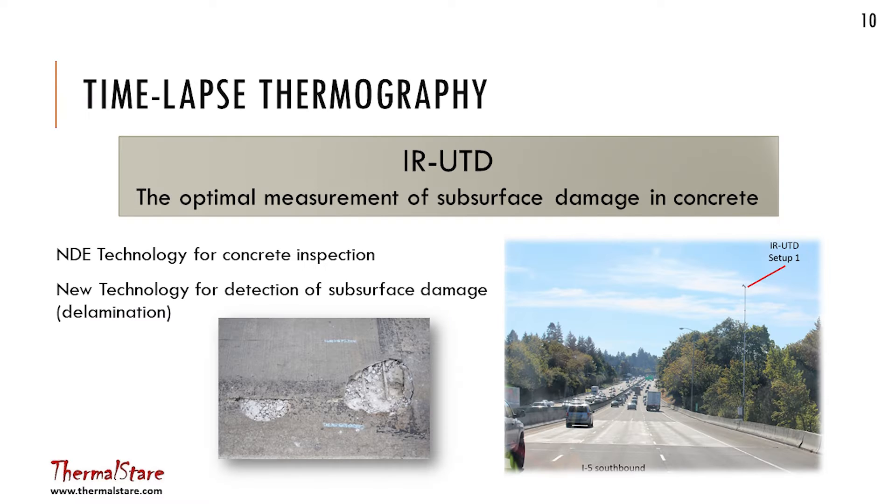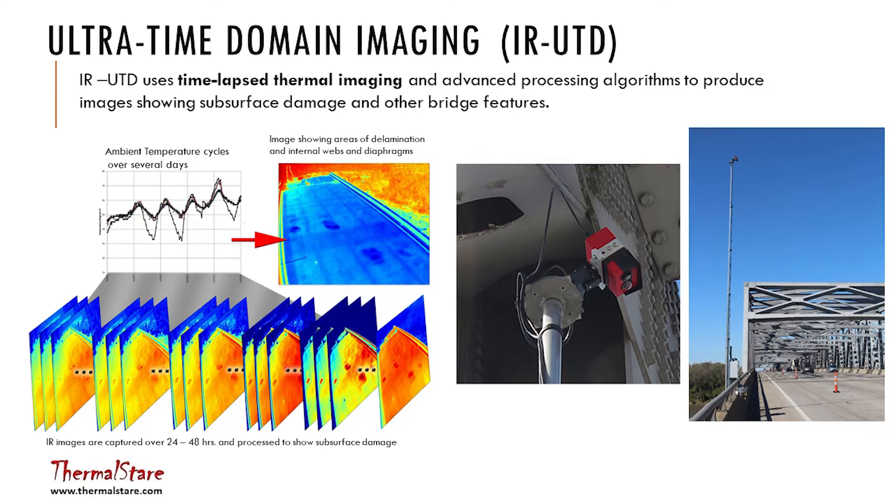In terms of background on the technology we're using — we named it Ultra Time Domain Thermography. It's a transient thermal system. You put it above a bridge deck on a mast, or we have a cart where you launch a mast off of it and it just sits there staring at the bridge deck. We collect data every minute or less over a period of 24 hours.